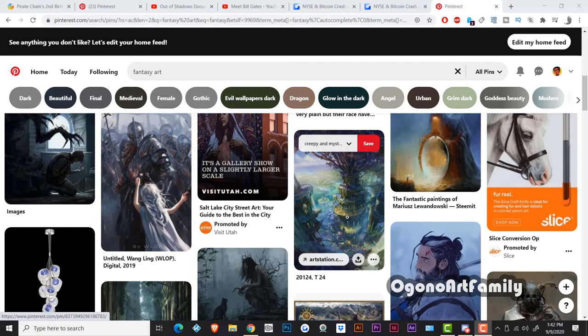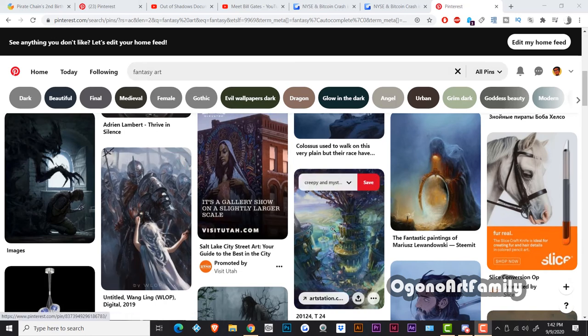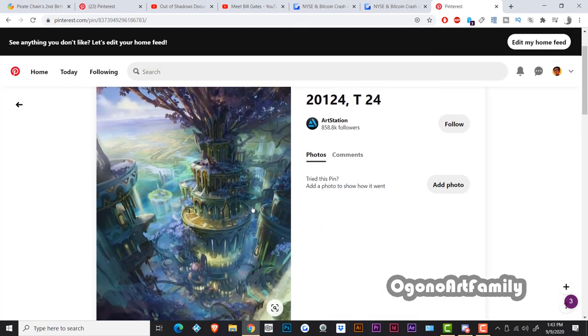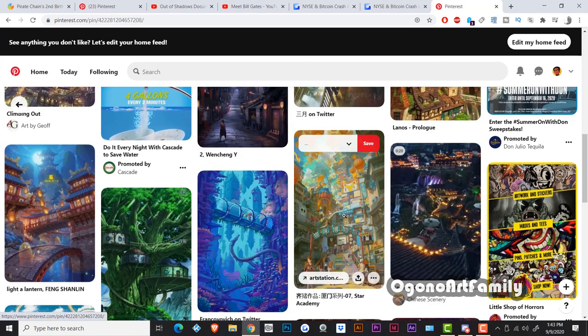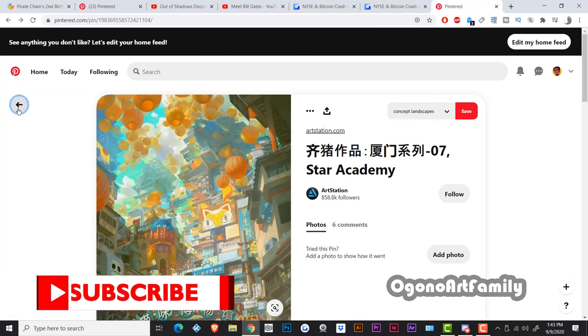For example, if you wanted to do armor, you can type in 'armor' and find tutorials on armor illustrations. If you want something related to fantasy, you can look up other people's works to see how they build it, get inspiration, and then abstract it — change things up a bit. You can make a combination of different things you've seen regarding fantasy, combining photos like this with something like this.